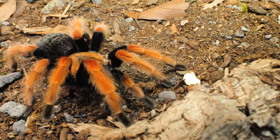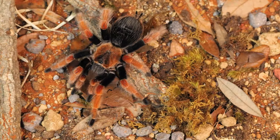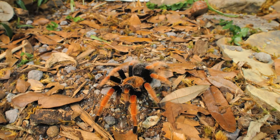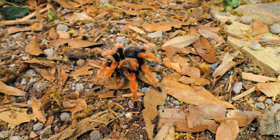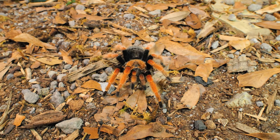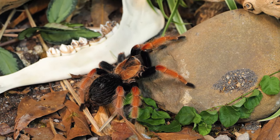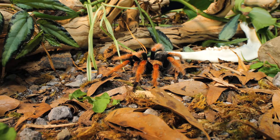Juveniles can be fed two or three small or medium crickets once every week or two, depending on the size of their abdomen. Don't use any prey larger than two-thirds the size of the tarantula, and if you need to feed them something larger, smash the prey's head before dropping it into the enclosure. This species can go weeks without eating, so if they do not eat right away, check up on them 24 hours later, remove any prey they haven't finished, and try again in a week or two. It is best to wait five to seven days after a molt before feeding a juvenile again. The larger the tarantula, the longer you will need to wait before feeding them.